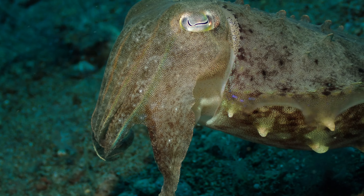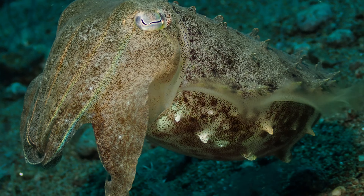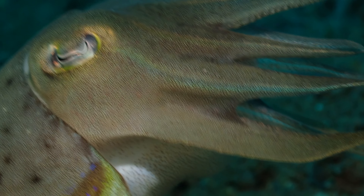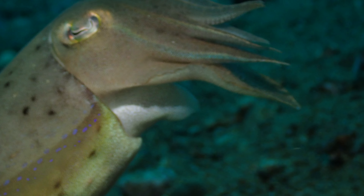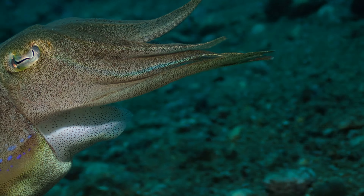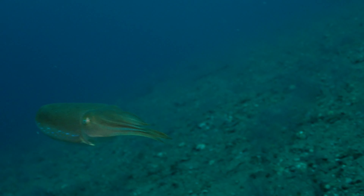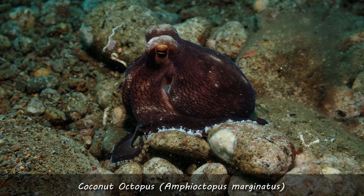Here we have a kind of normal cuttlefish - not so fancy as the flamboyant. We have like 120 cuttlefish species, so it's really a lot of them, as scientists have found. And they are quite intelligent creatures due to the brain-to-body ratio, which is pretty high.